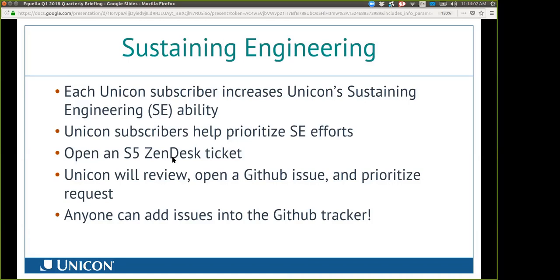In order to submit sustaining engineering requests, if you're a subscriber, you can open a Unicon Zendesk ticket, mark it as an S5, and begin the discussion. We will receive that, open a GitHub issue, prioritize the request, and let you know what Aquila version it gets into. Really though, anyone can add issues into the GitHub tracker.